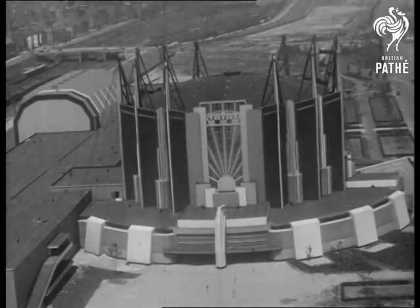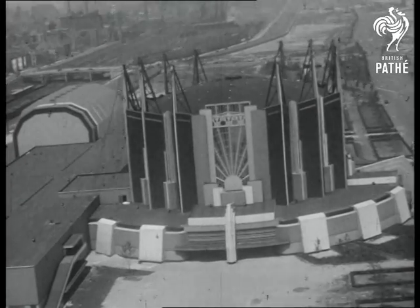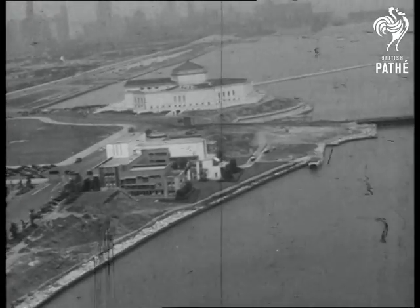And now you see the travel and transport building. Its unique feature is the roof, a dome suspended by steel cables. On June 1st, 1933, the World's Fair will open, dedicated to a century of progress.